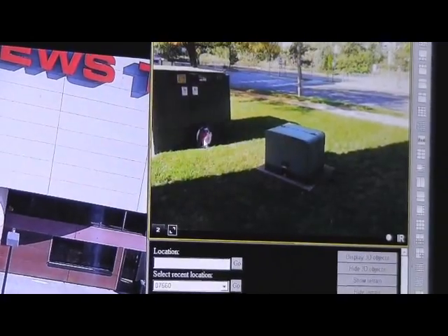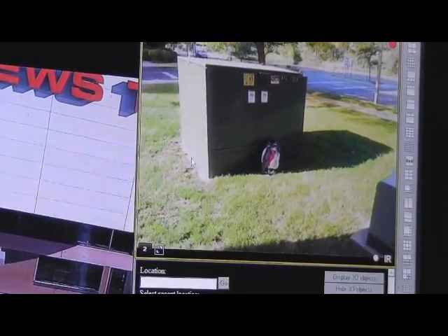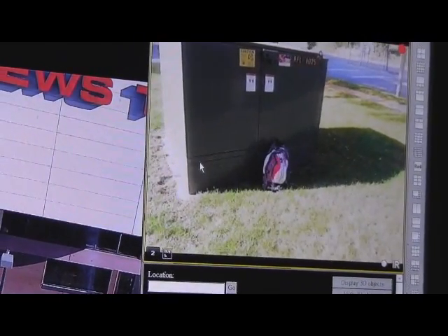The operator is viewing the video and sees the backpack that was dropped off. At that point, they call law enforcement to report the incident.